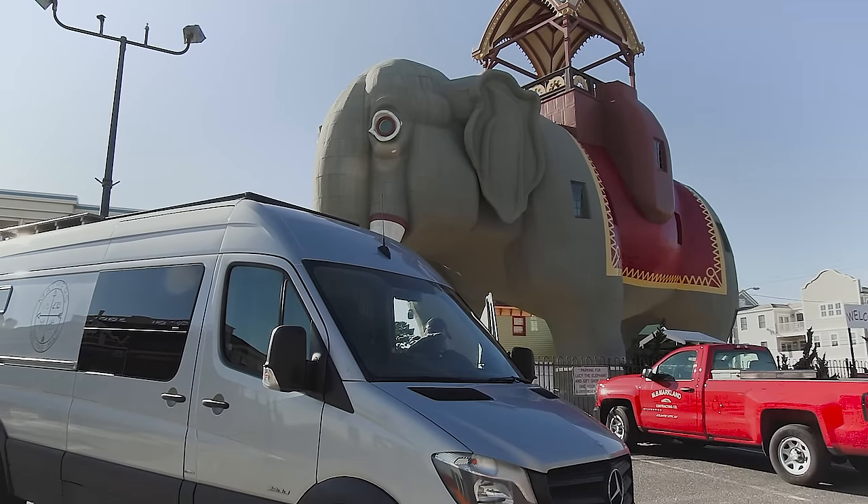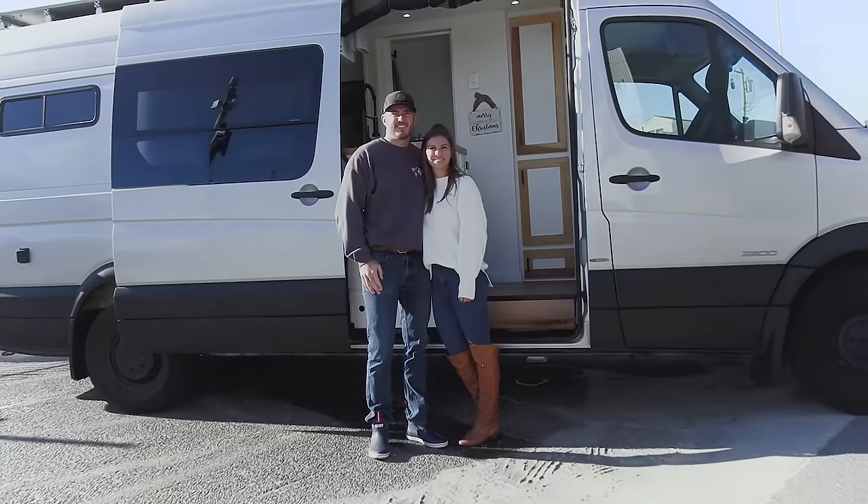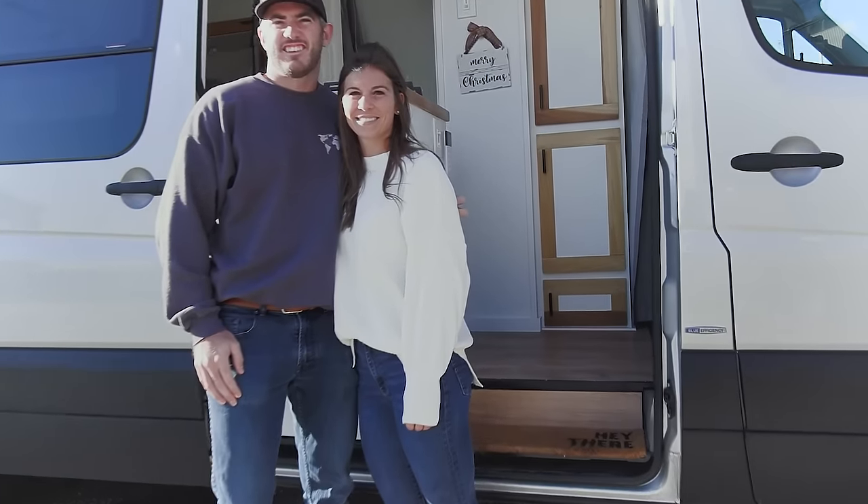Hello, this is Patrick with New Jersey's Outdoor Adventures YouTube channel. Very happy to have Kevin and Taylor with Mathers on the Map back on the channel. We did a tour exactly three years ago with their old van and they travel full-time, all over the country, Baja up to Canada. Now they have a newborn, they sold that van, they built out this new van to suit their family, and they're going to give us a tour. So join us.